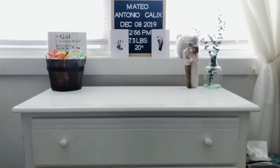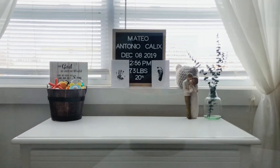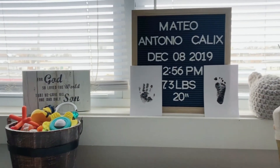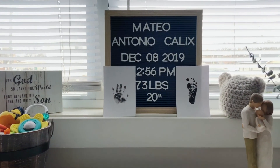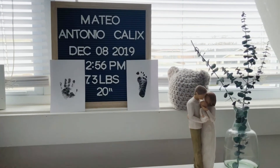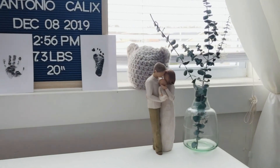On top of this piece of furniture we have several little things. This little bucket we used at our wedding — we purchased it at Ross. This little letter board is from Target and it has cute little hands and feet. Behind that is a little hat that I made him, and this little Willow Tree statue that you can find on Amazon.